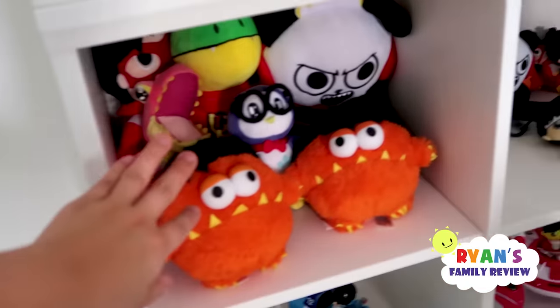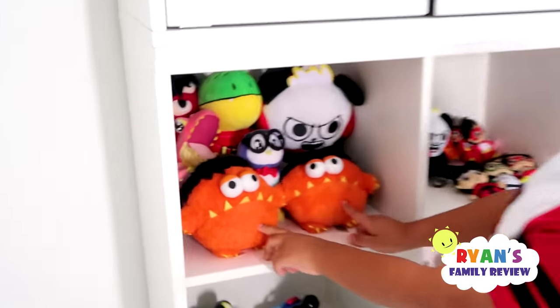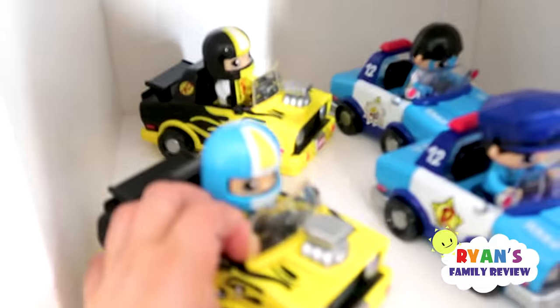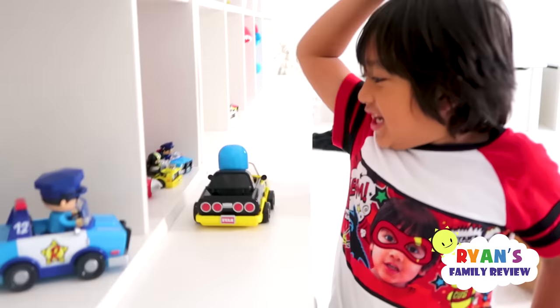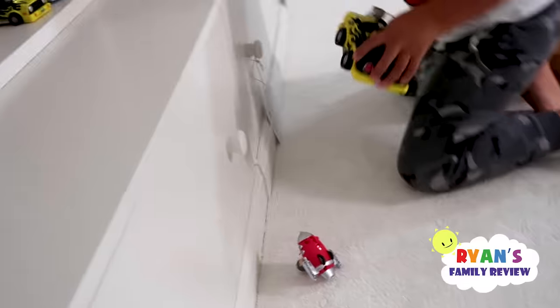What else is at Walmart? You can get these really cool plushies - we got two Mo's. Hi brother, hi brother! And then some of Ryan's vehicle toys. I really like this one, because when you pull it back, it goes forward. Whoa, he fell! They fell too!